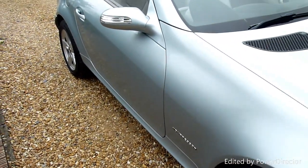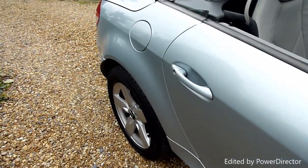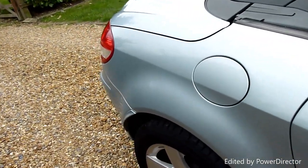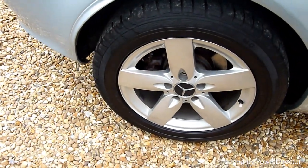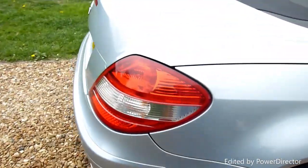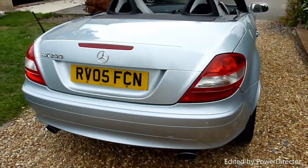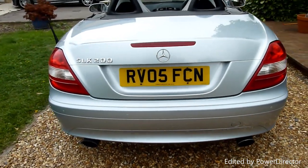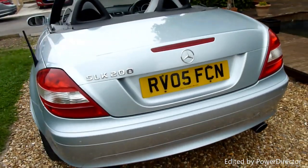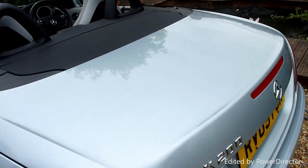Coming down the driver's side — again absolutely perfect. The rear wheel there again spotless, no marks on that one. Coming around the back of the car, got the parking sensors on the back there as you can see, the dual exhaust pipes. No marks or scratches or anything on here in the boot lid — lovely reflection in there.